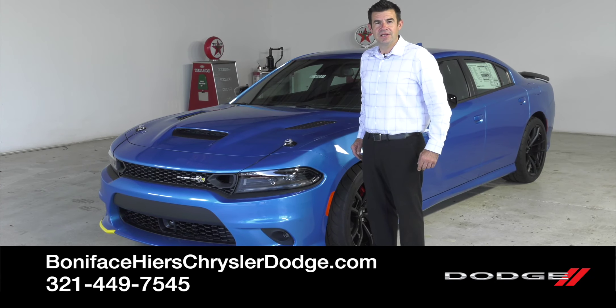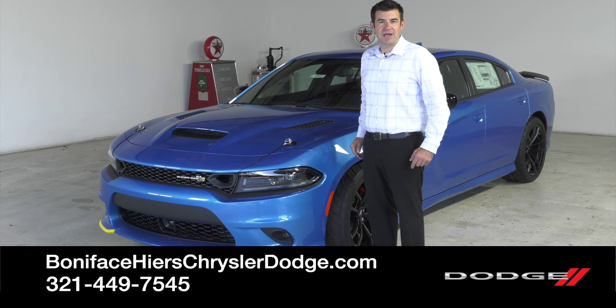Thanks for watching. Follow us for more videos on cars just like this one. And if you want to take a look at this Super B, come down to Boniface Tires Chrysler, Dodge, Jeep, Ram in Cocoa, Florida. Thank you.